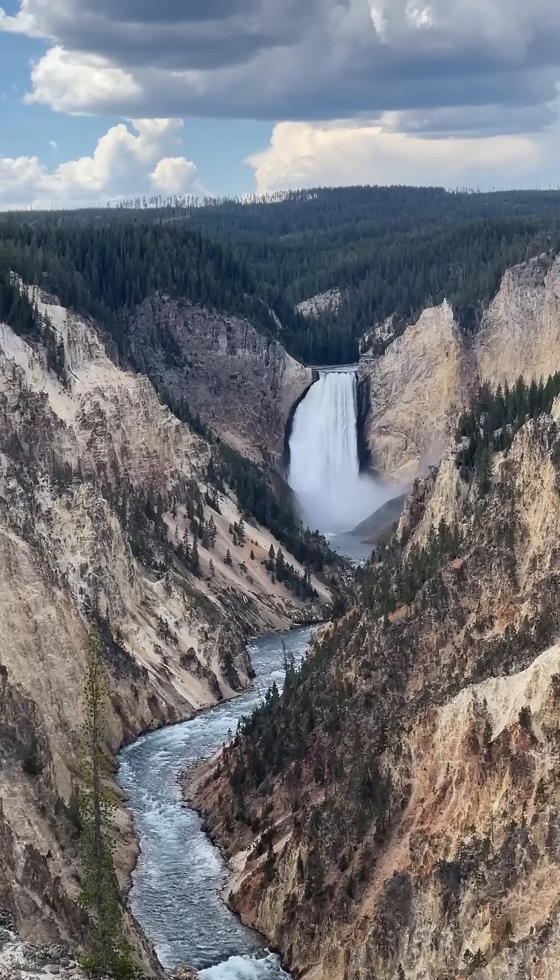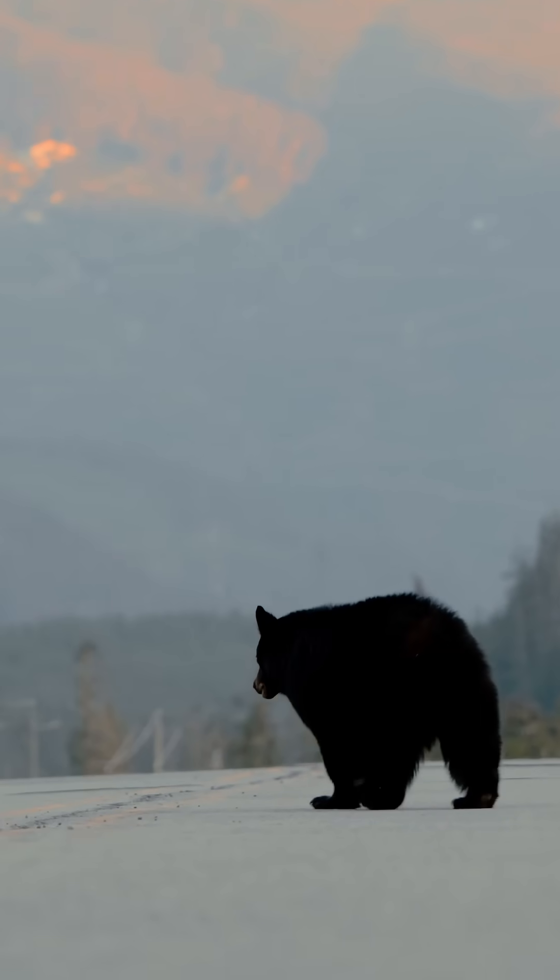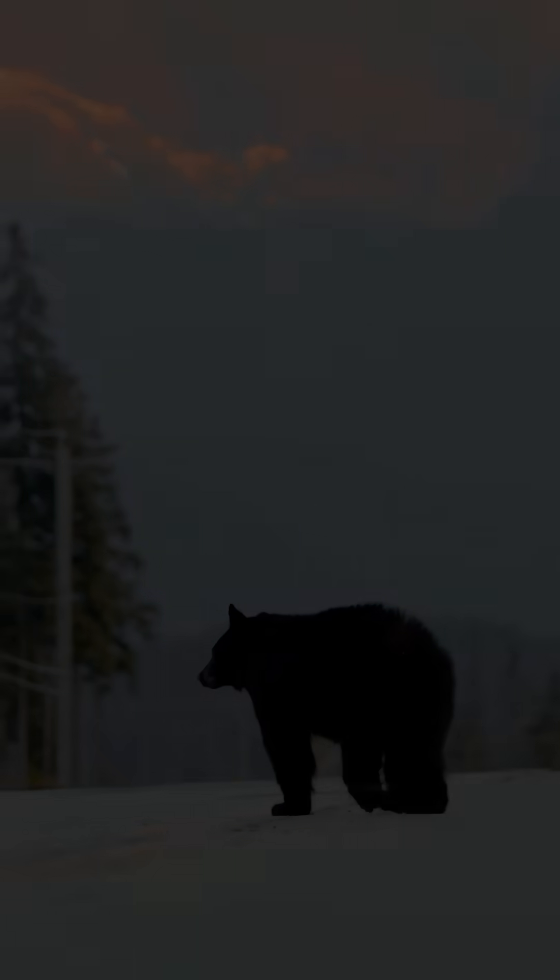This new finding might help scientists understand Yellowstone better, therefore helping us. But...